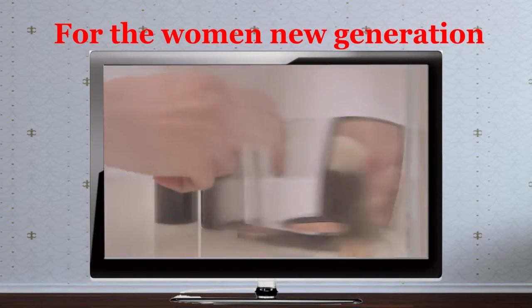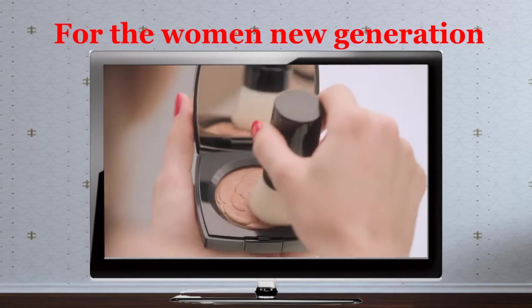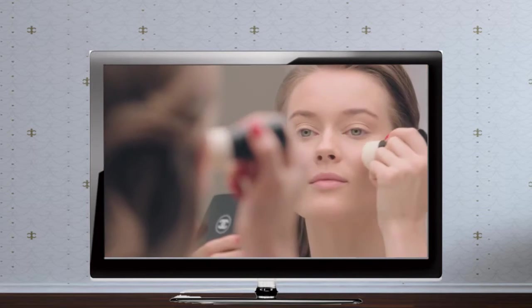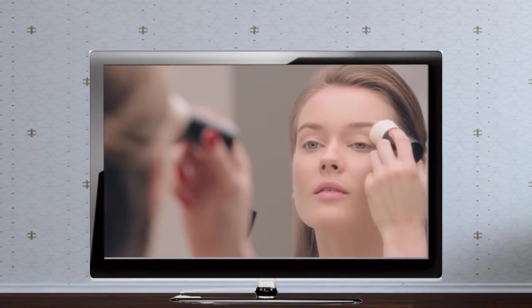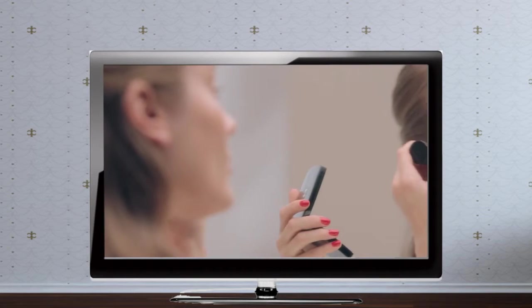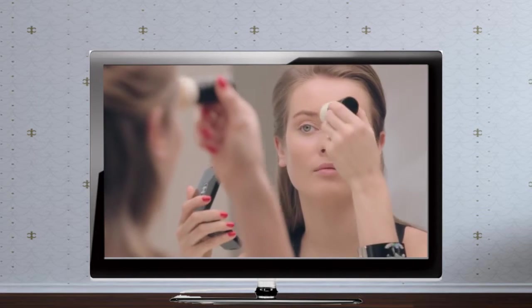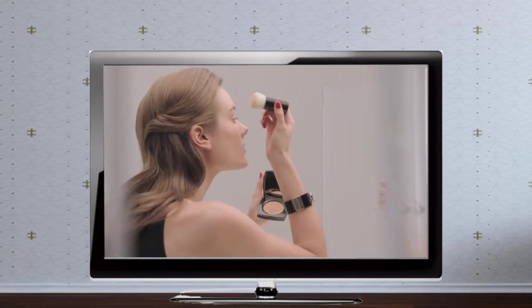After preparing your complexion, light up your skin by applying Lumière d'été exclusive creation. With just a few touches on the cheekbones and décolleté, the powder highlights key areas of the face. For a perfect application, use Les Beiges Retractables Kabuki Brush.